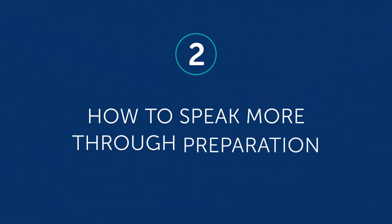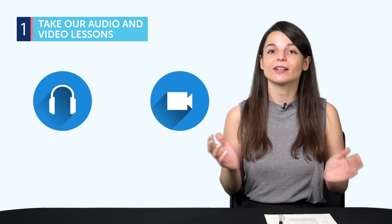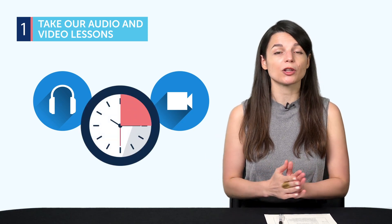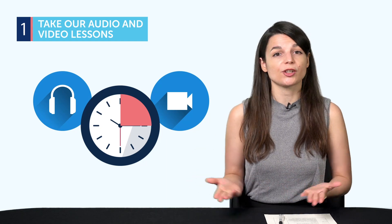So, how do you prepare? Part 2: how to speak more through preparation. If you're using our learning program, tip one: take our audio and video lessons. You'll find these in our lesson library — just focus on the conversational lessons. Lessons are 3 to 15 minutes in length, and in the first minute you'll hear a practical conversation — for example, meeting someone new, catching up with a friend, or ordering at a restaurant. Then our teachers break down and explain every word and grammar rule, so you can learn these lines and conversations ahead of time.